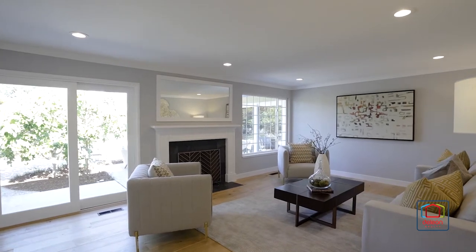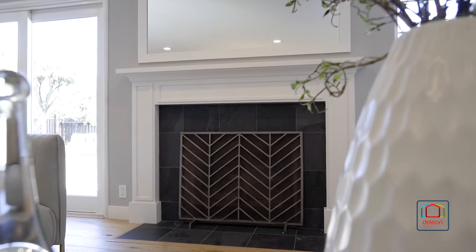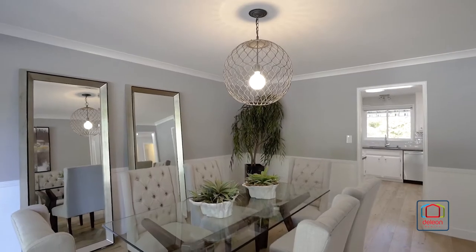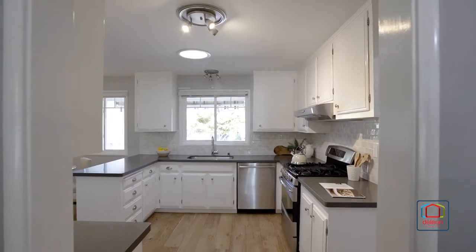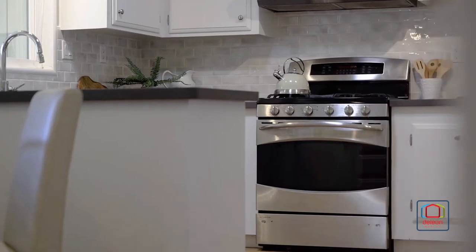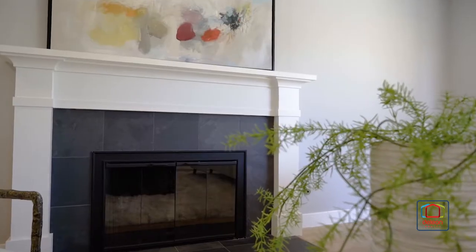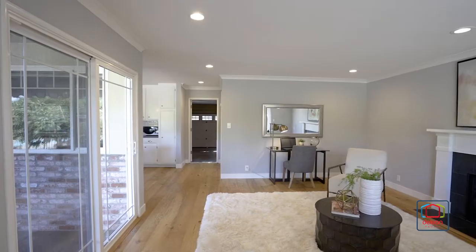Wide-plank white oak floors extend throughout open gathering spaces, beginning in the living room with a fireplace. From there, the dining room is catered from a modernized kitchen, which features quartz countertops and high-end appliances from Bosch and Camor Elite. Nearby, the family room includes a fireplace and a sliding glass door opening to the backyard.